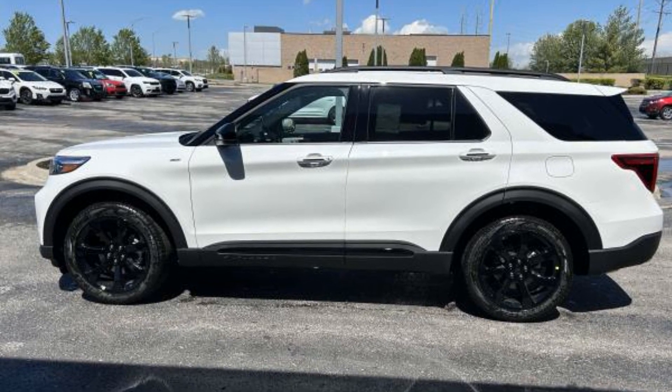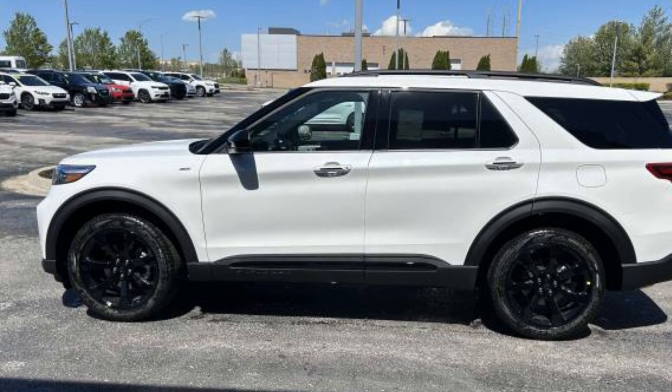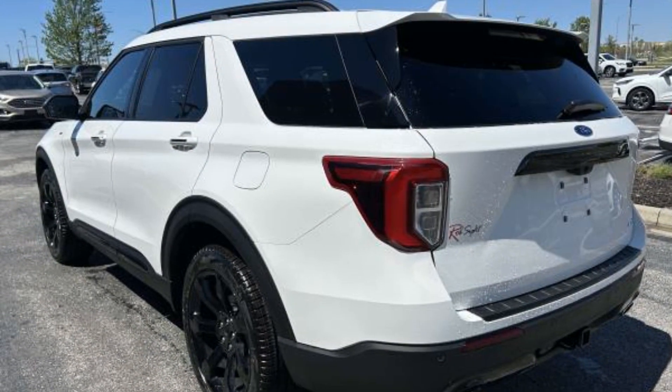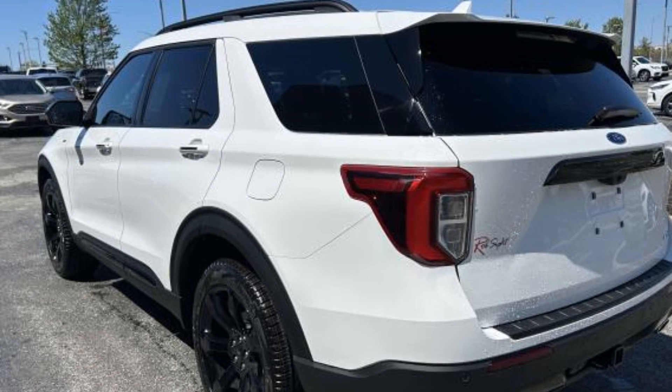2024 Ford Explorer. This SUV offers space as well as power and performance. You'll love this long list of impressive amenities, which include the following.